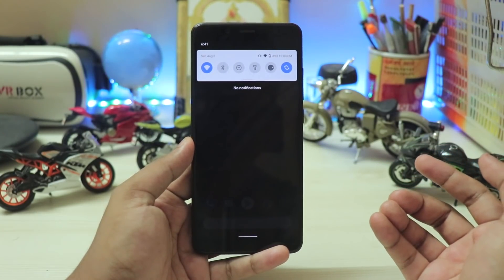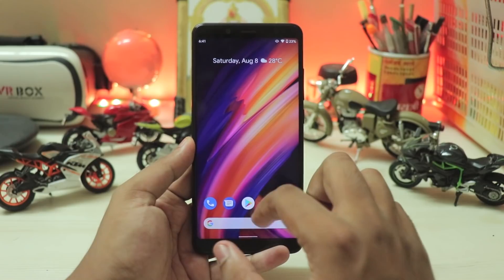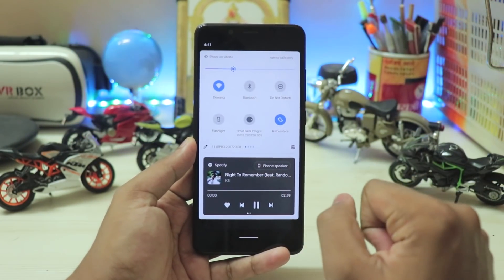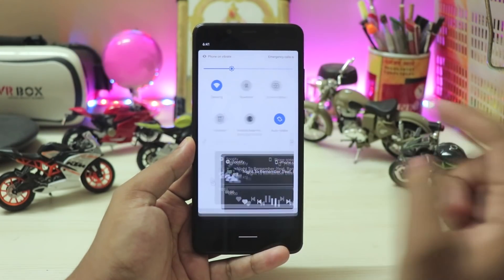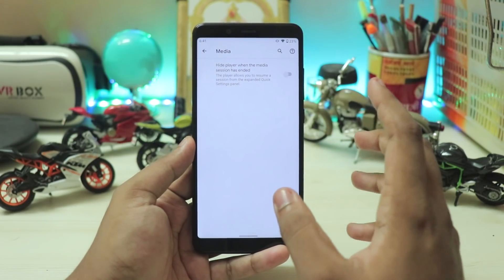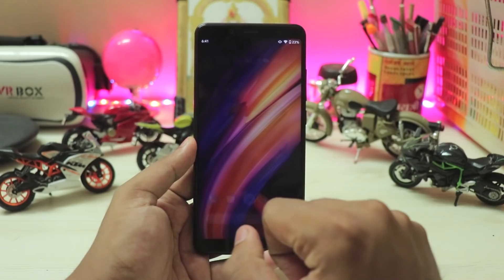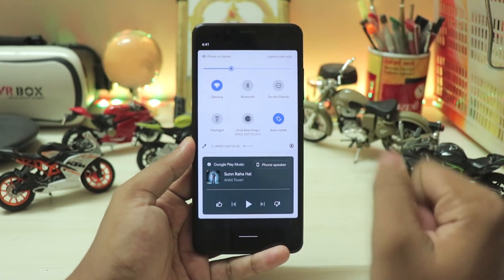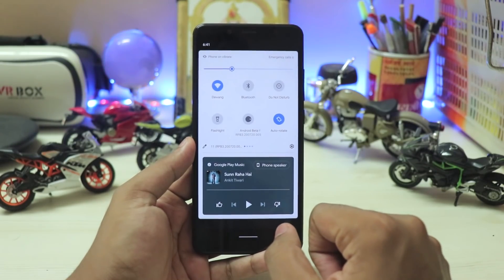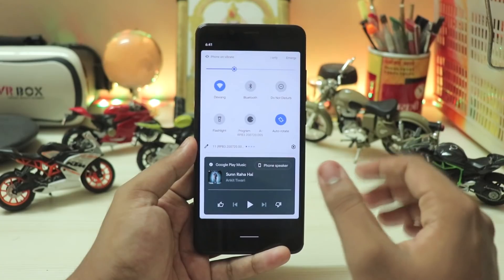You can shuffle through them or completely dismiss the media player, which wasn't available before — so you get a completely clean notification panel. If you come back, the media player is always right there. You can go to its settings, which has a 'hide player when media session has ended' option. If you completely exit the app it's still there, which works great for a music player. Spotify disappeared even though it was the one playing the music.